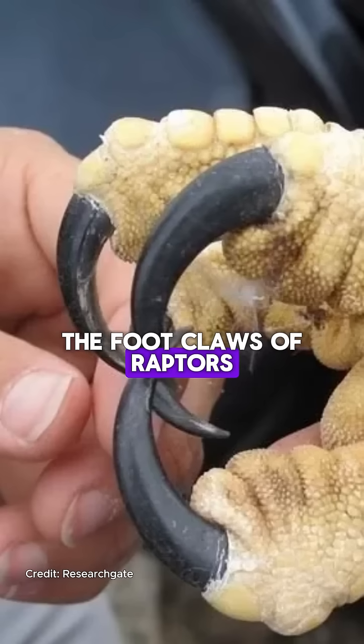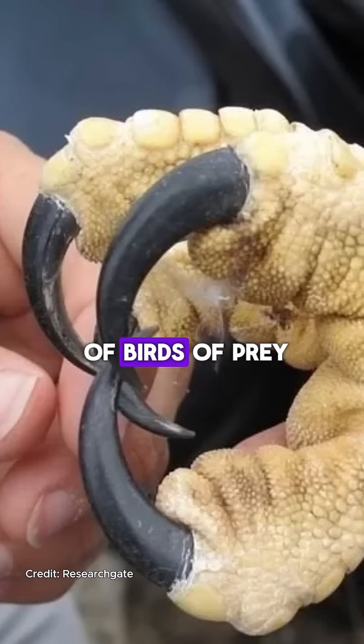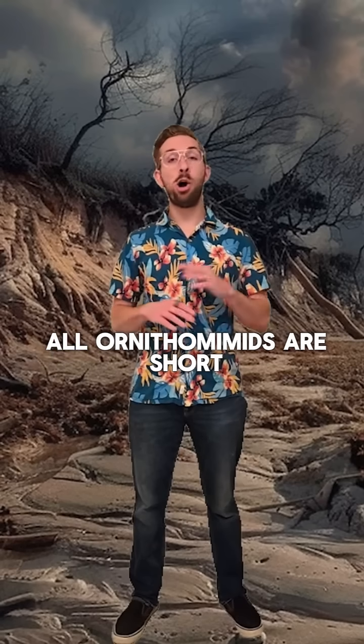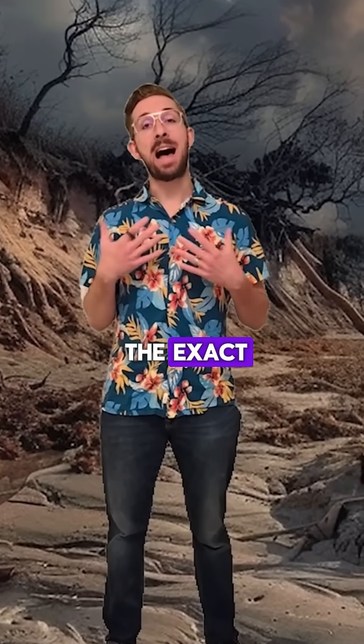When we look at the foot claws of raptors, the hand claws of bigger predators like Allosaurus, or even the talons of birds of prey, we can see that these claws are long and curved, which act as hooks when they sink into prey. But the claws of nearly all Ornithomimids are short and almost entirely straight — the exact opposite of what you would need to catch prey.